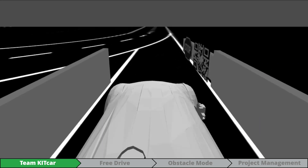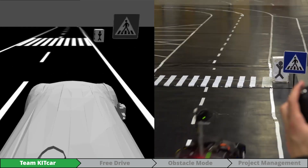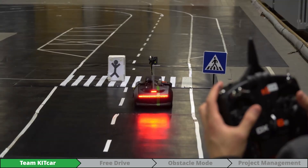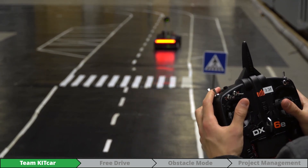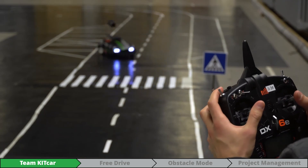The controlled environment in our simulation allows easy testing on a variety of different tracks. When Dr. Drift navigates our test track autonomously, we can take over at any time just by flipping a switch on the remote control. Flipping the switch back restarts the autonomous mode.